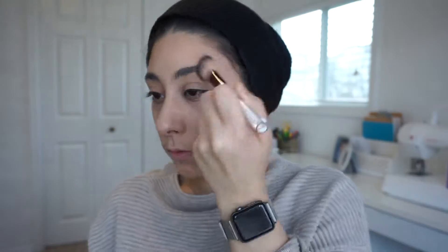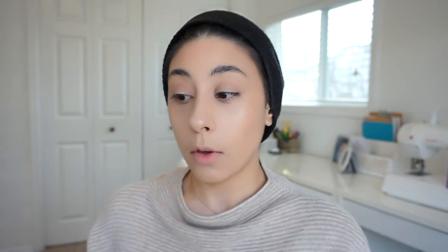The highlighter I'm going to use is the NYX Bright Idea Illuminating Stick in color 05 — see that shine right there? I'm going to apply it on my fingers and then pat it in. Oh, that is so nice! I'm going to blend it with a highlighting brush. Damn, I really love that highlighter — that's so nice.